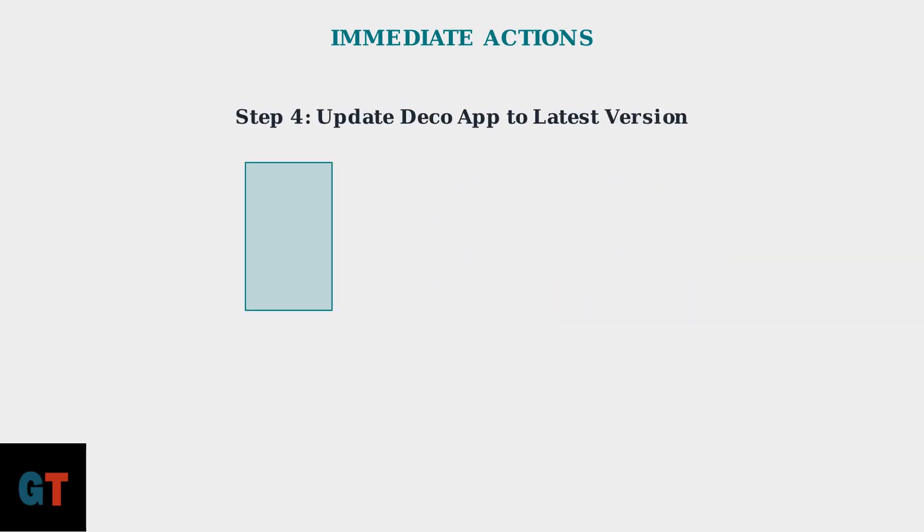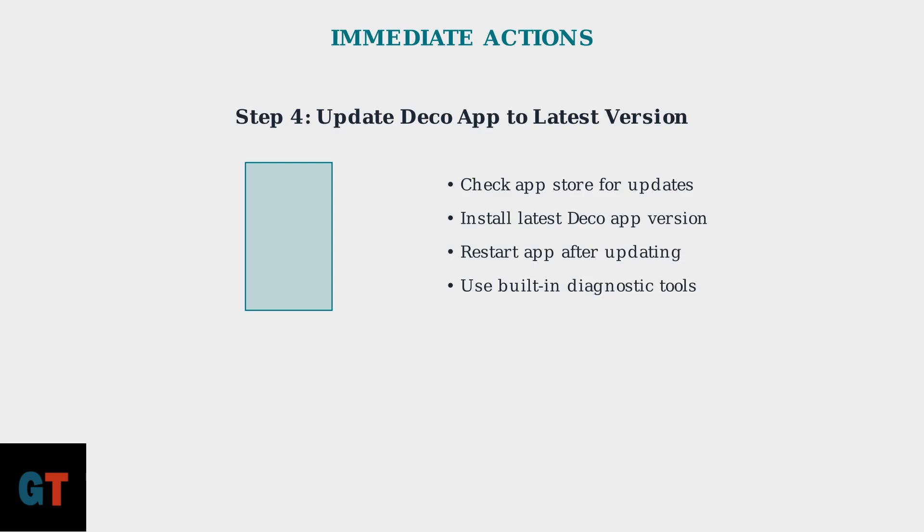Ensure your Deco app is updated to the latest version. Recent updates include enhanced diagnostic tools and AI-powered troubleshooting that can automatically detect and resolve many blue light issues.